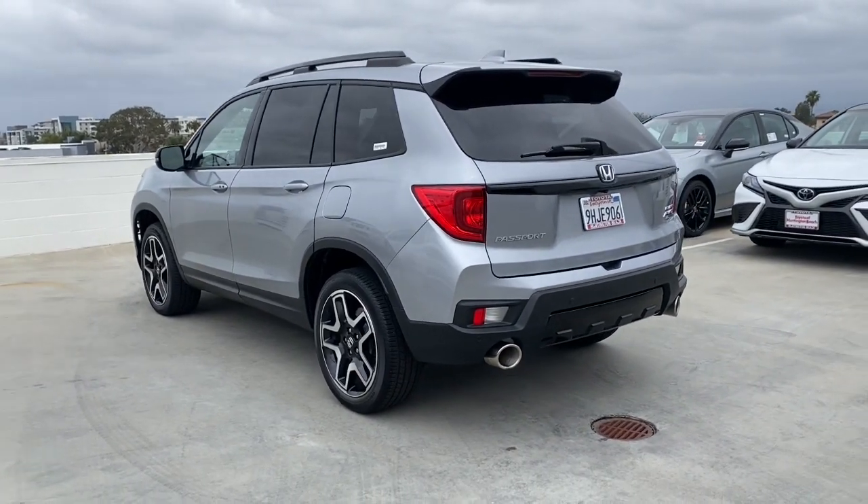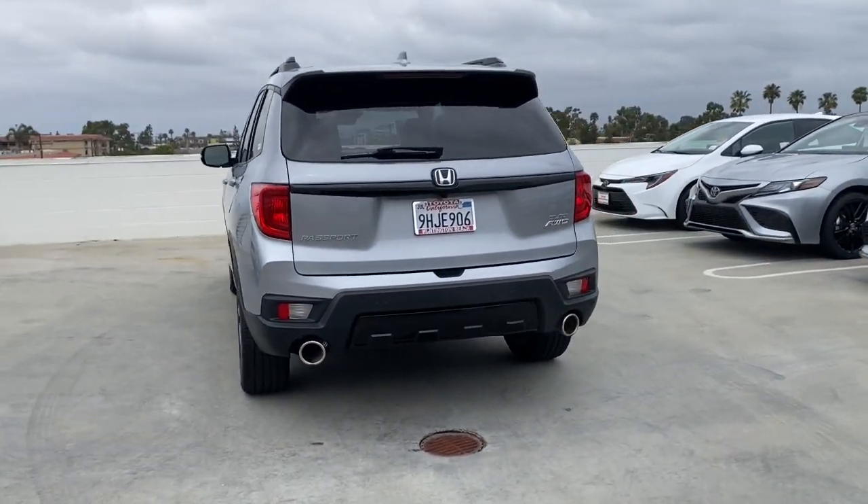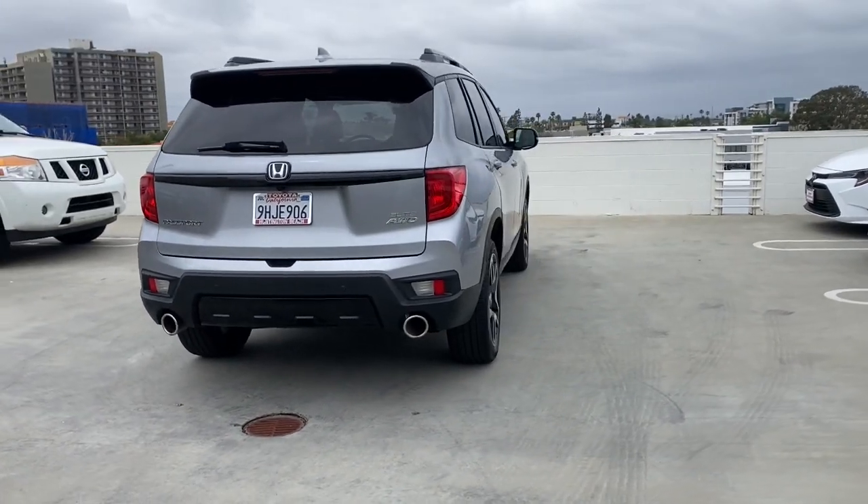Presenting the Honda Passport, the mid-sized crossover with all the features you need to make your outdoor adventures fun and comfortable.